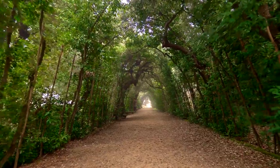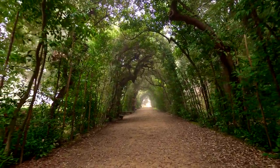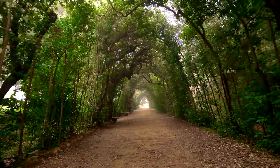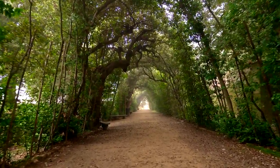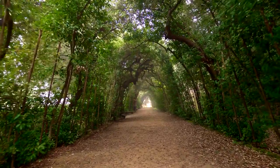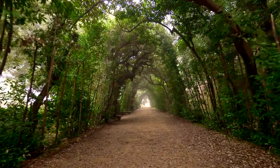Boboli Gardens — step into a lush green oasis tucked behind the Grand Pitti Palace. These Renaissance gardens are a feast for the senses, with winding paths, ornate fountains, and ancient sculptures waiting to be discovered. And here's a little secret: on the first Sunday of each month, admission is free, so mark your calendar and prepare for a day of botanical bliss.